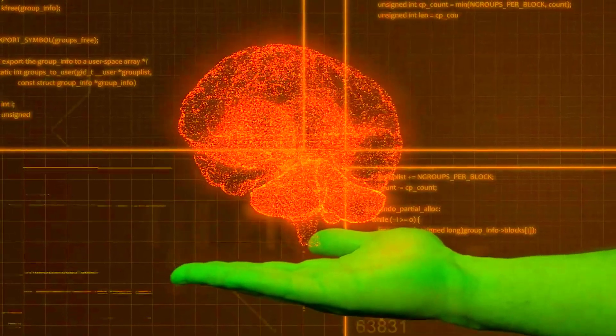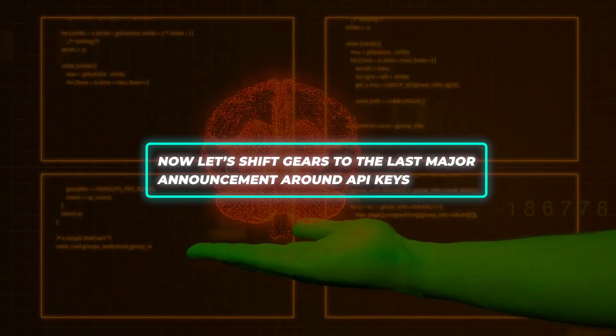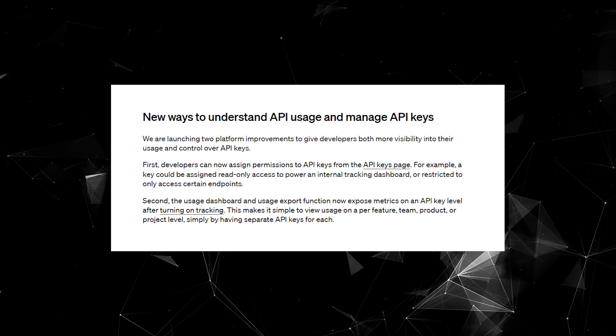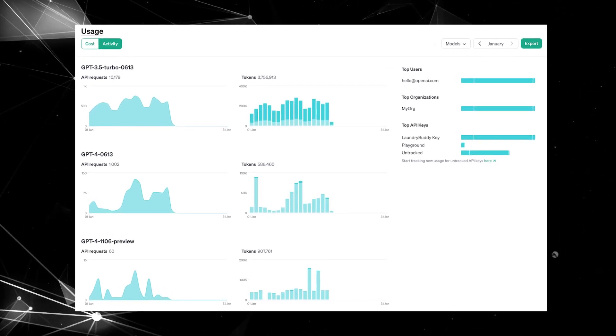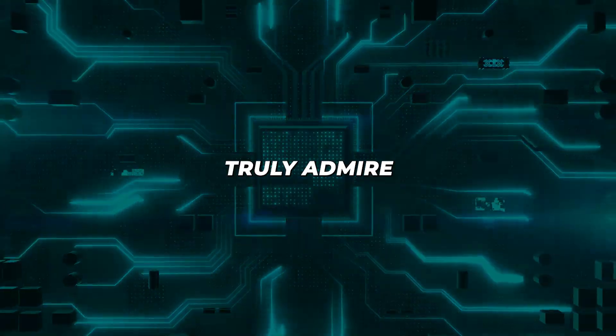Responsible innovation requires establishing both cutting-edge performance and safety without excess sacrifice. Now, OpenAI's new API key permissions allow granular access tuning per endpoint or task, and the usage dashboard now tracks metrics at the key level. So whether you need to analyze costs for a specific product, restrict an intern's permissions, or consolidate access for a given team, it's all easily achievable. Finally, the tools developers have been waiting for to build responsibly while leveraging AI's incredible potential.